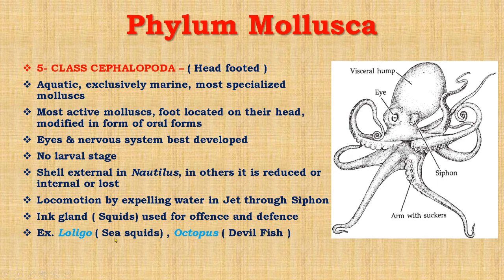Examples of Cephalopoda include Loligo, which is the sea squid; Octopus, whose common name is devil fish, having eight arms; and Sepia, also belonging to cephalopods, known as cuttlefish, which has an internal shell and ten arms. One more important thing: Architeuthis is known as the giant squid, which is about 55 feet in length. It is the largest and heaviest invertebrate, belonging to Cephalopoda.